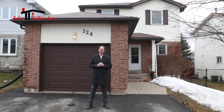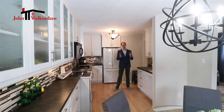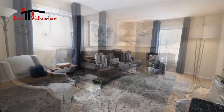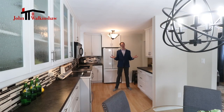This home has so many amazing updates that you'll want to come and see it for yourself. The home is so warm and bright and inviting inside. As you come in the front door, you're immediately met with a very good-sized closet and a two-piece bathroom. You enter into the living room area, which has lots of light, a huge window that overlooks the back of the property, and another really good-sized window that overlooks the side of the property.